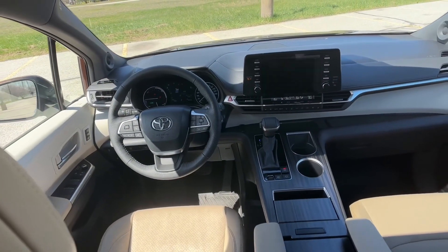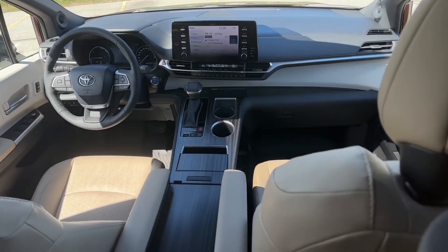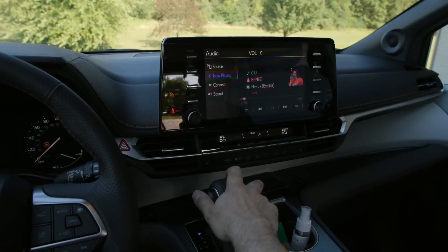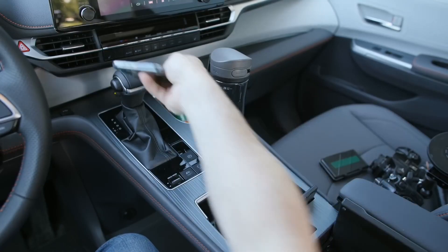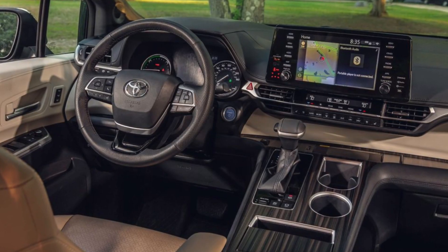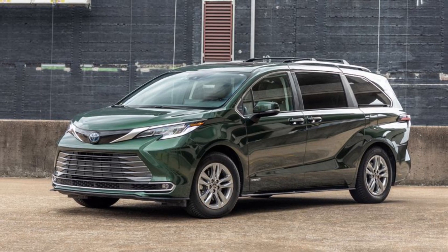Toyota took a sidestep with the Sienna's interior, equipping it with a large center console that spans the distance from the dashboard to the center armrest with a large storage cubby underneath. Some buyers may miss the open floor concept typical of nearly all of its competition, but the center stack-slash-console arrangement does follow through on the husky design theme of the exterior.